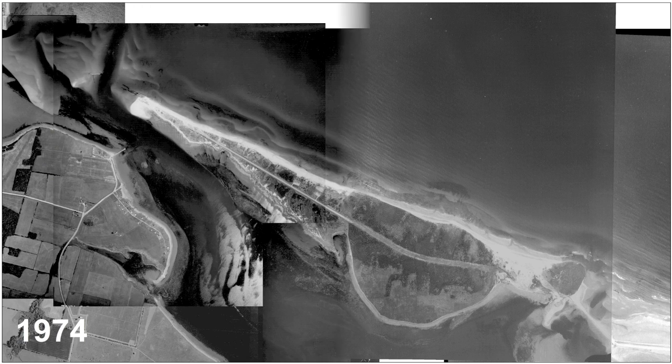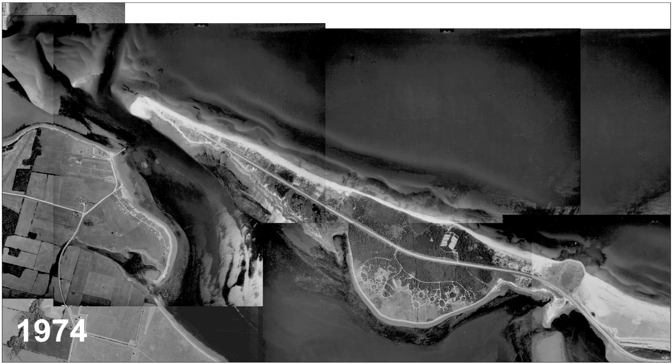But nature sought its own path. The redirected tides ate away at the island's west end. Even as the 1974 mosaic documents the park's development of the island — a highway, an amoeba-like campground — it also shows the erosion of a considerable portion of the island itself.